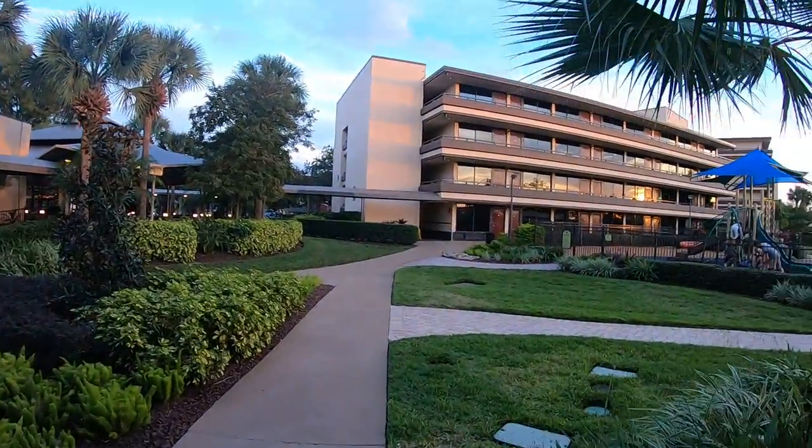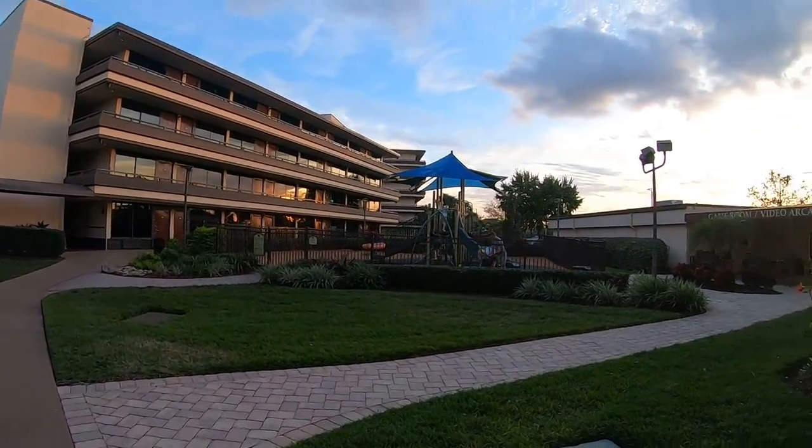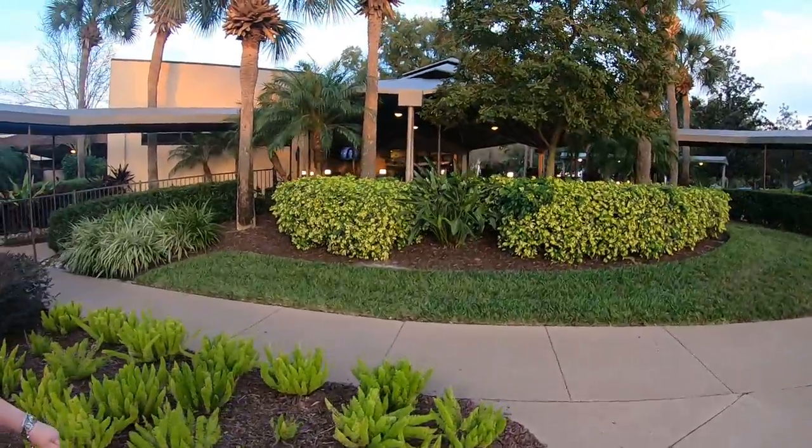We come out here — there's a play area, there are pools on the side and around here as well. There's a little video game arcade room there. And we have a light bite area here.